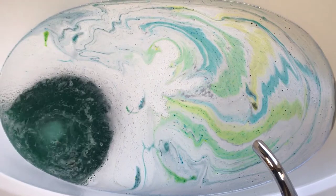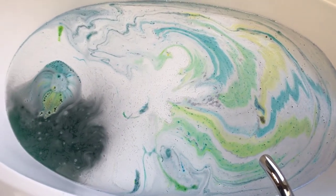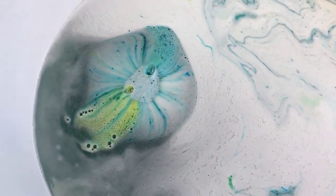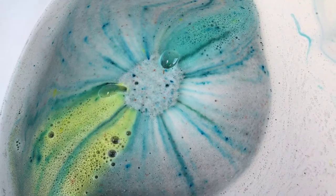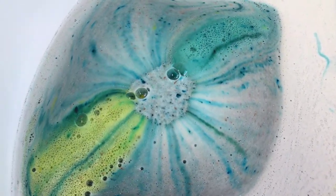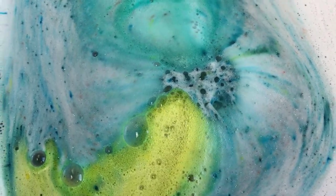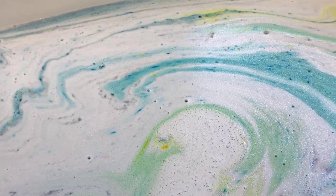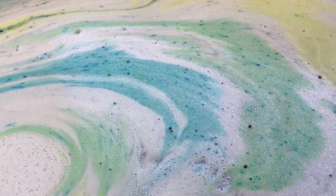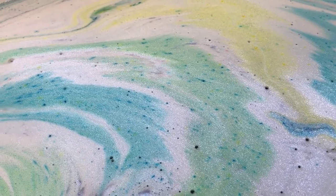I don't recall exactly how much this was on her shop but her prices are really reasonable. The colors are so pretty — there's shimmer all throughout this water. I don't think I could be any more impressed with this bomb. Rachel is just an absolute sweetheart. Look at that shimmer — you can see it on top of the water, you can't usually see it that well in my tub. It's just perfect.